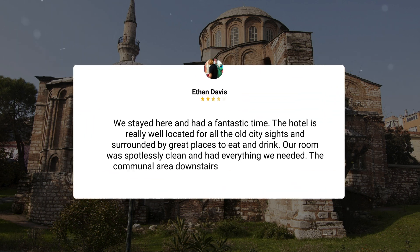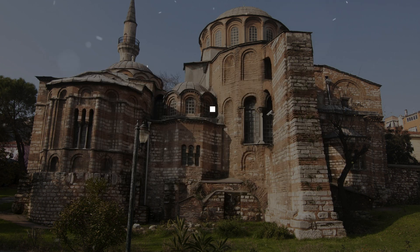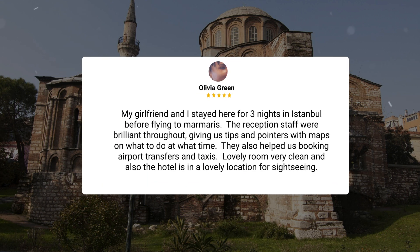We stayed here and had a fantastic time. The hotel is really well located for all the old city sites and surrounded by great places to eat and drink. Our room was spotlessly clean and had everything we needed. The communal area downstairs had a hot drinks machine and water, which was a nice touch. My girlfriend and I stayed here for three nights in Istanbul before flying to Marmaris. The reception staff were brilliant throughout, giving us tips and pointers with maps on what to do at what time. They also helped us booking airport transfers and taxis.